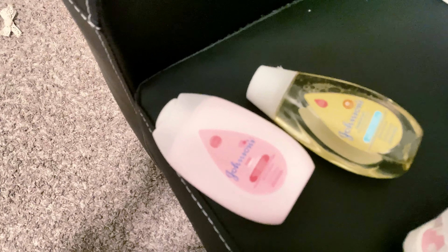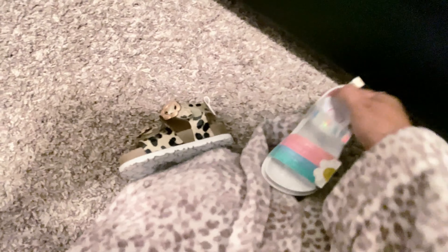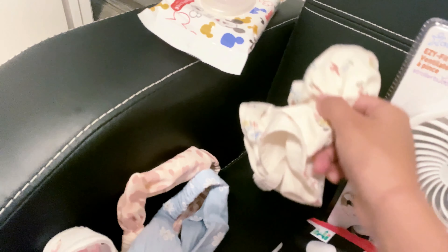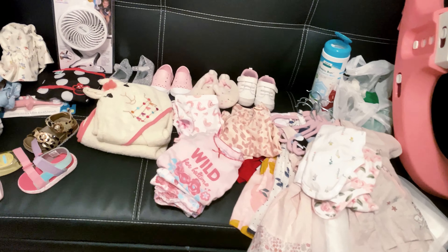Those are the shoes we're taking so far. I was trying to see what sandals to bring — this one's pretty old so I might clean them or skip them. I'm trying to see which fit her better because these are size three and these are size four, and she's kind of in between both right now. I also have her noise-blocking headphones for the plane, a clip-on fan for the stroller, and some headbands and a hat.